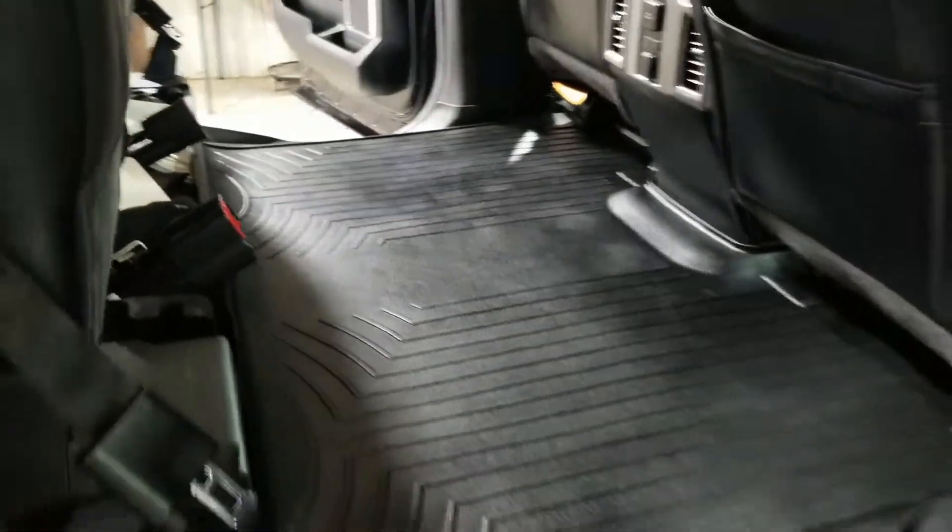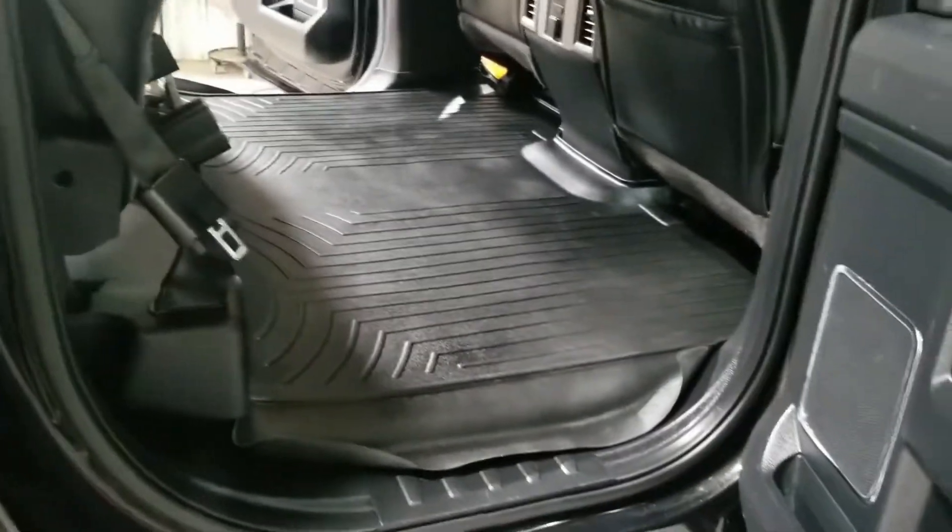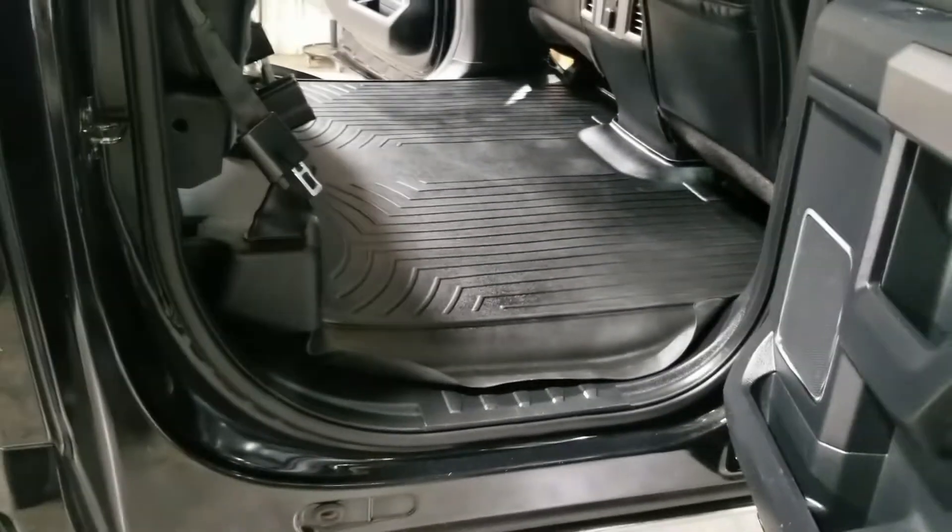Pop that seat up — the back wasn't terrible before, but nonetheless we got that floor mat looking great as well. Good grief, I didn't realize how slick that felt — wow, that's pretty cool.